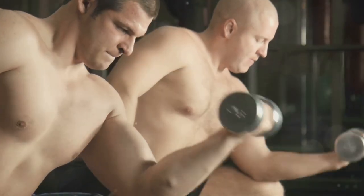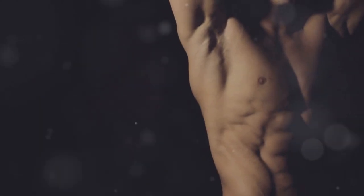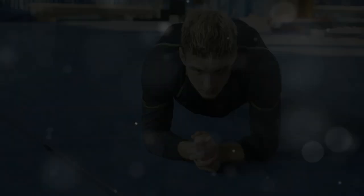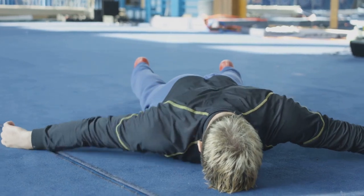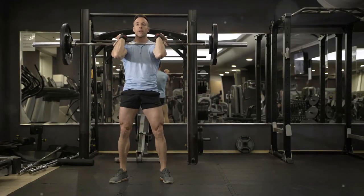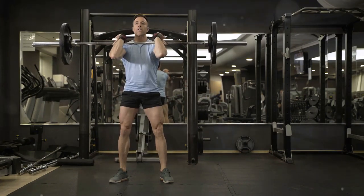This continuous cycle of damage and repair is what leads to visible muscle growth over time. The benefits of hypertrophy extend beyond aesthetics — increased muscle mass enhances your metabolism, helping you burn more calories even at rest. It improves your overall strength and power, making everyday activities easier and enhancing athletic performance. Building muscle can also improve bone density, reduce injury risk, and enhance mood and cognitive function.